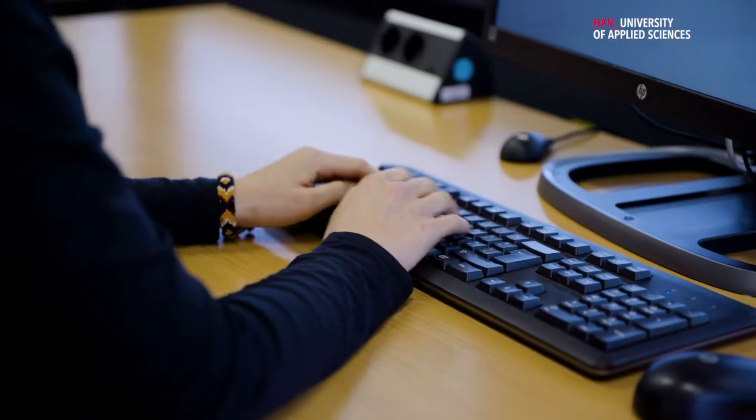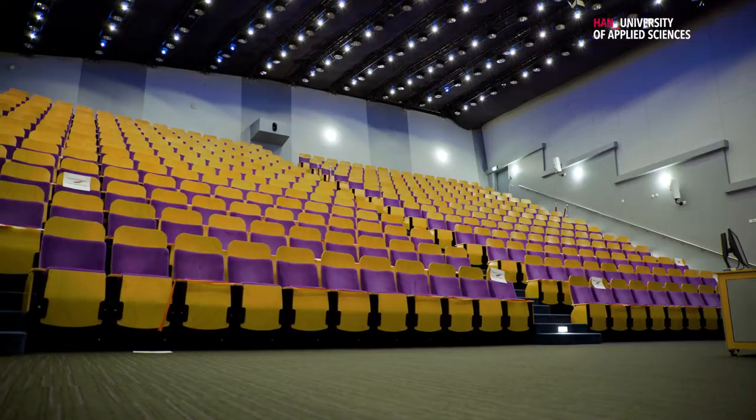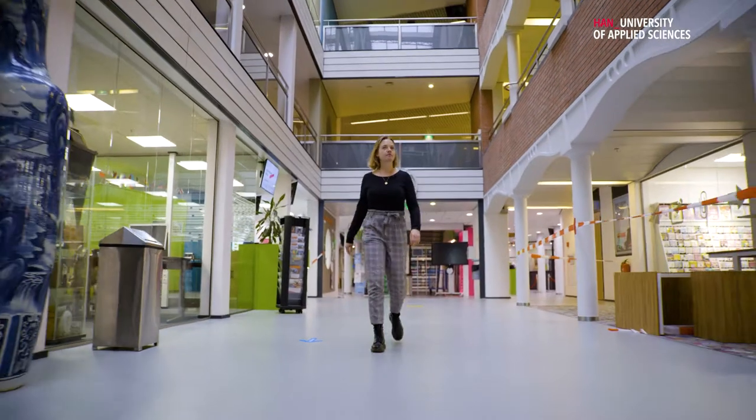There are libraries all over the campus where you can study and find the books that you need. You can grab a coffee or a sandwich at our campus cafe.